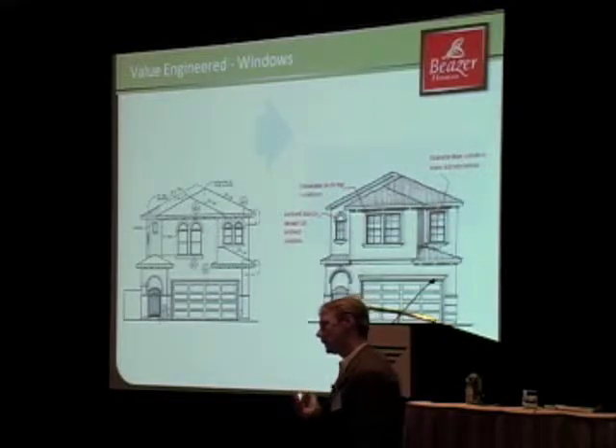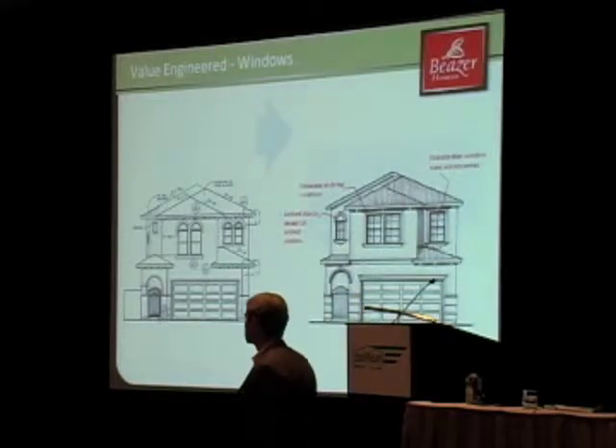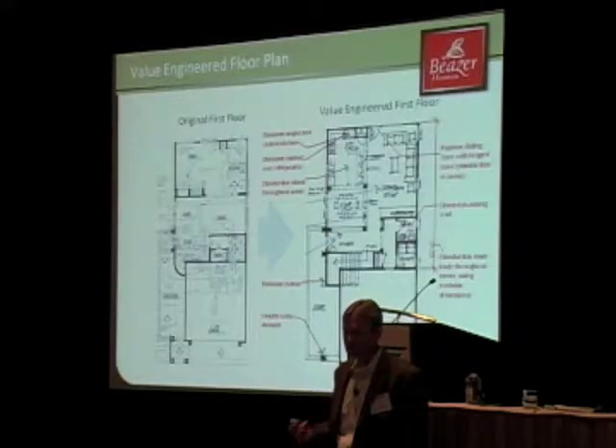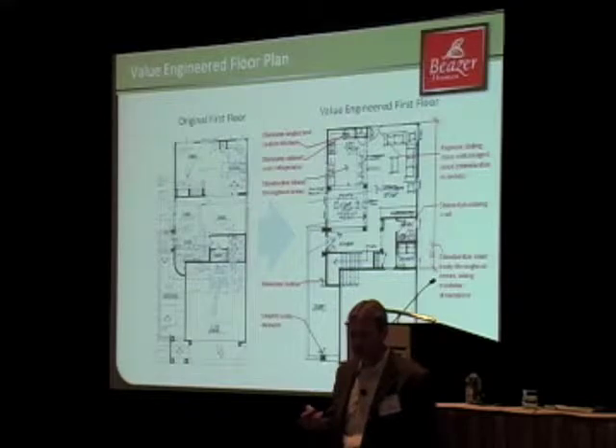Not only did we do it in that house, we looked at it across the series. Those materials readily available to channel — how can we orient those in a way that still gives us that perfect view?